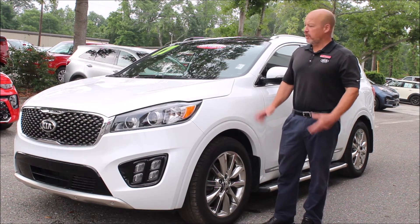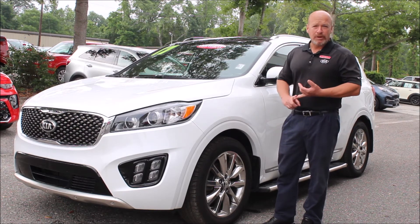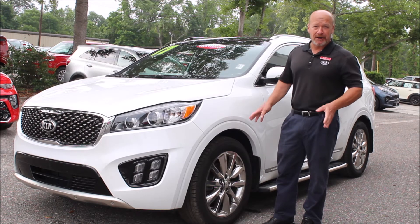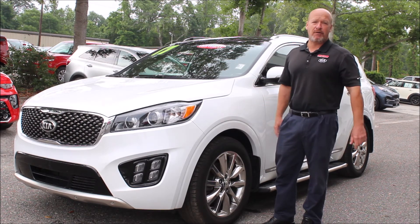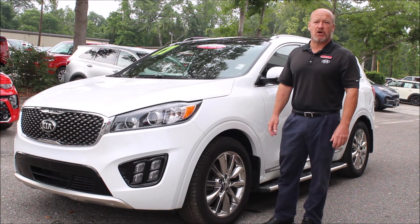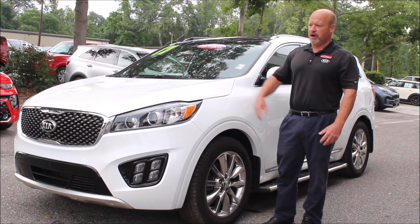So if you're looking for a luxury SUV with three rows of seats, warranty, all the bells and whistles, one owner, and a clean Carfax — this is your car. Come on down and check it out. We're on Savannah Highway in West Ashley at Kia Country of Charleston. You can visit us on the web at charlestonkia.com and see all the pictures of it.